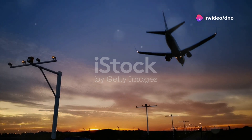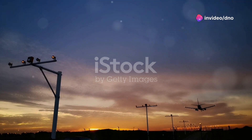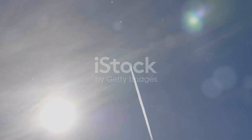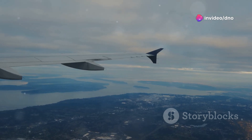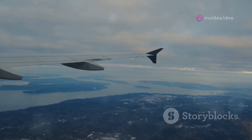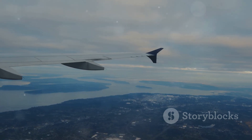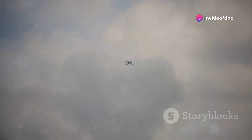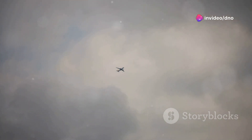Another factor that influences flight paths over the Pacific is the weather, particularly the jet stream. The jet stream is a band of strong wind high in the atmosphere that circles the Earth from west to east. Think of the jet stream like a river of air, with currents that can either help or hinder a plane's journey. Pilots can save time and fuel by flying with the jet stream, taking advantage of its powerful tailwinds, but flying against it can be like swimming upstream, resulting in longer flight times and increased fuel consumption.